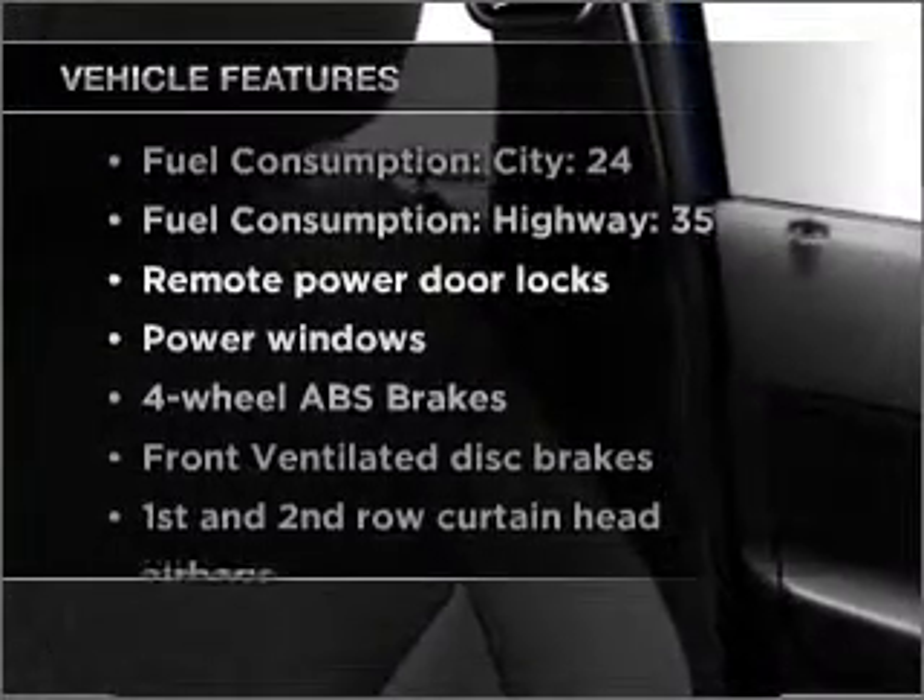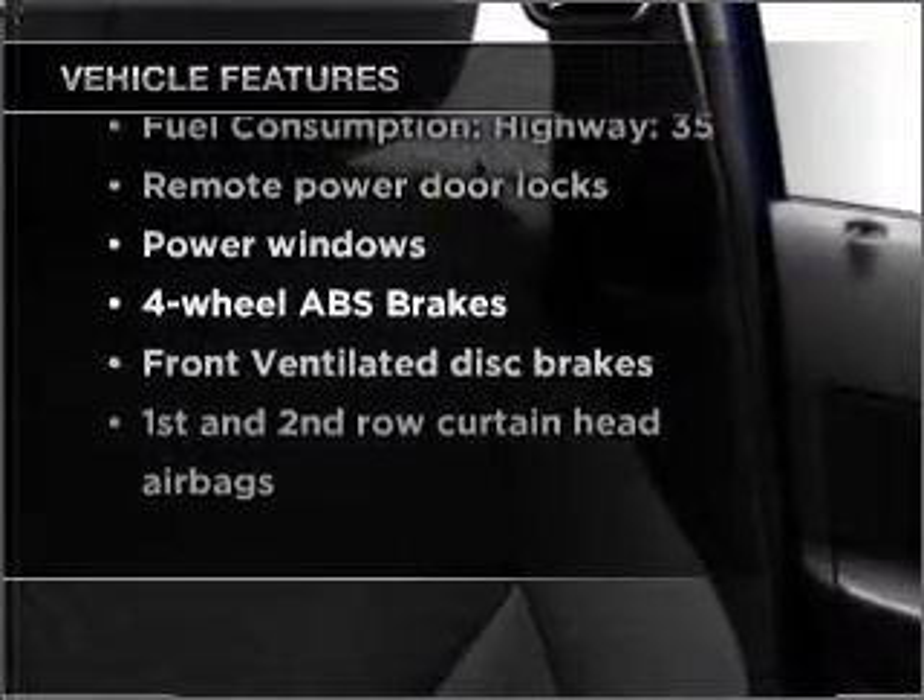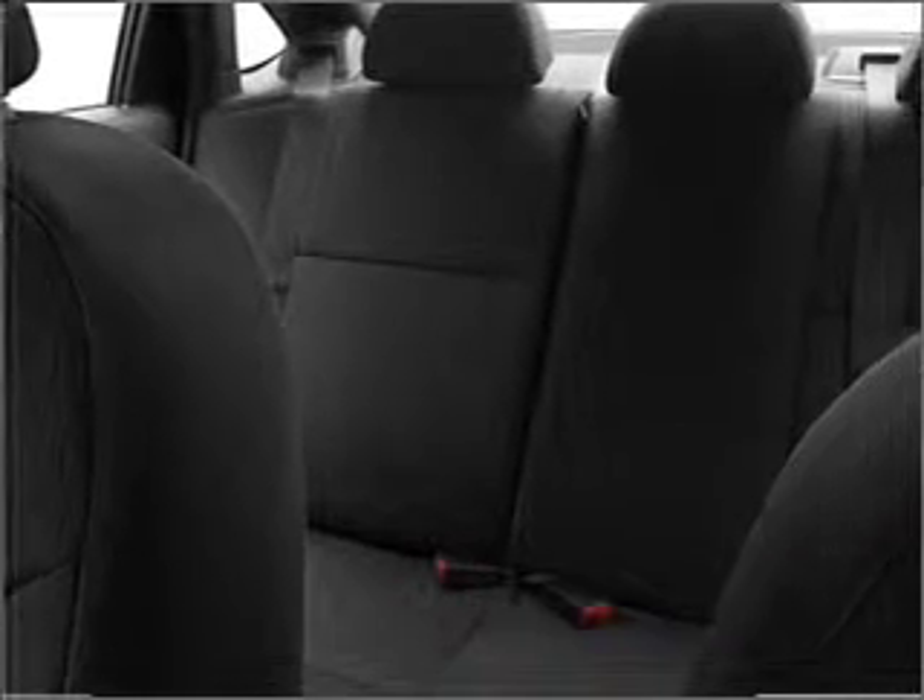Enjoy these notable features that are included in this ride: air conditioning, power door locks, power windows, power steering, power mirrors, an alarm system, an AM-FM stereo with a CD player, and an adjustable tilt steering wheel.